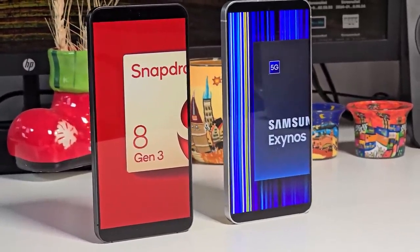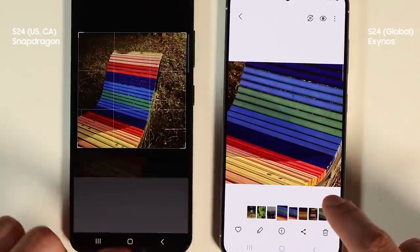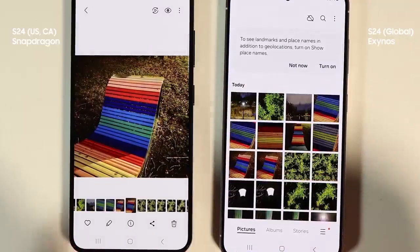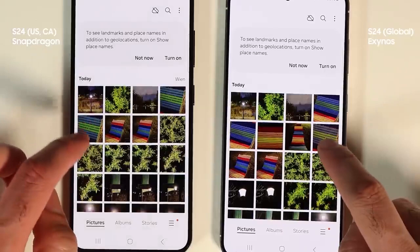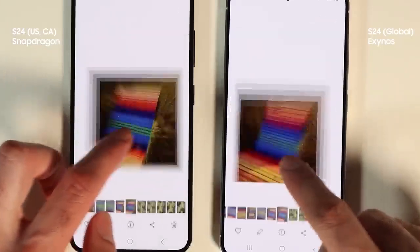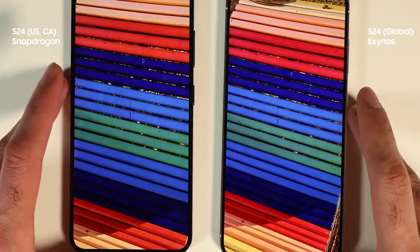For gamers, the Exynos-powered Galaxy S24 still offers solid performance, especially in titles utilizing ray tracing graphics. However, serious gamers may want to consider the Galaxy S24 Ultra for peak performance. In the Snapdragon 8 Gen 3 vs Exynos 2400 debate, the choice may come down to individual priorities and gaming preferences.